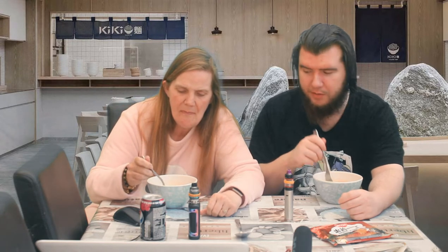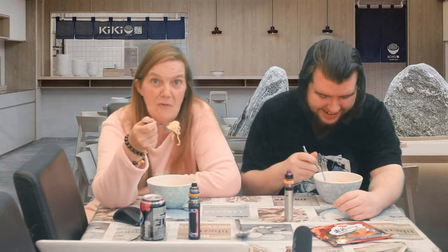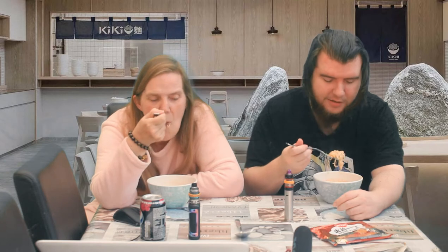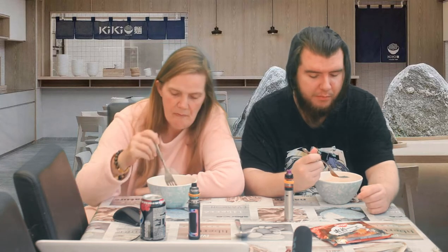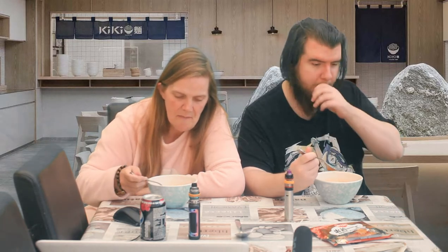They retain the flavor of the broth better than I thought they would — because just on appearance it looks like you dumped noodles in oily water. Taste wise you can actually kind of taste the noodle itself. There's a little bit of a kick — is that the chili oil? The noodles go down really easily; you don't have to chew them for 20 minutes.